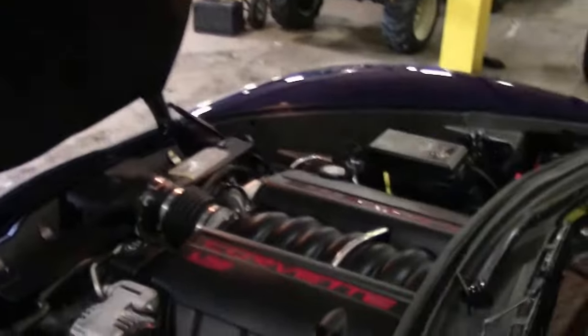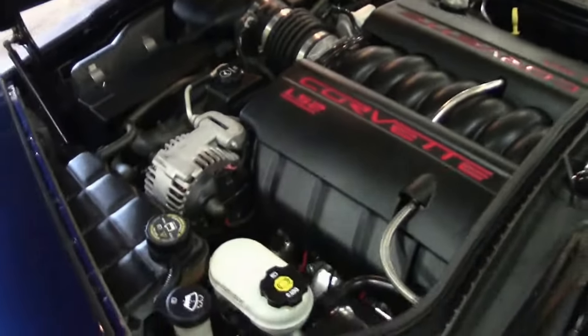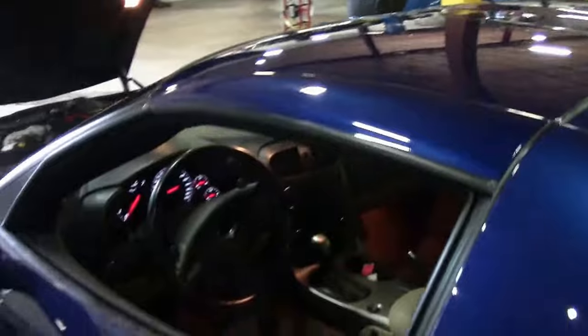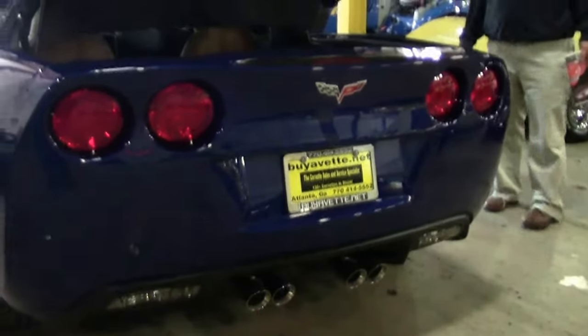The LS2 400-horsepower engine is stock, and the tires are Michelins that are in absolutely beautiful shape as well.